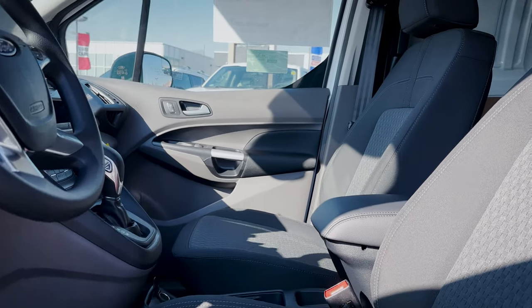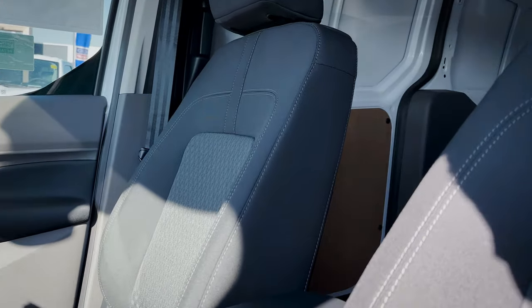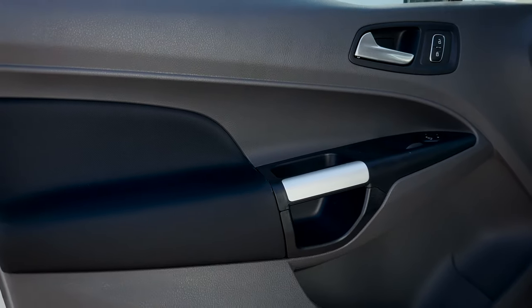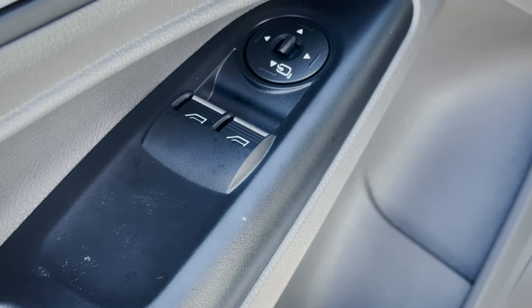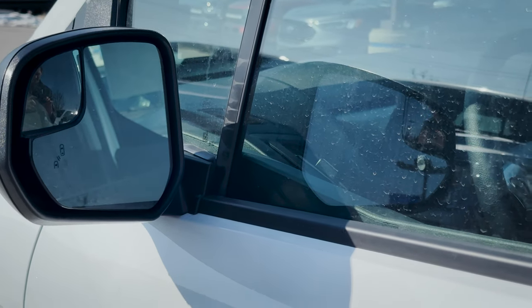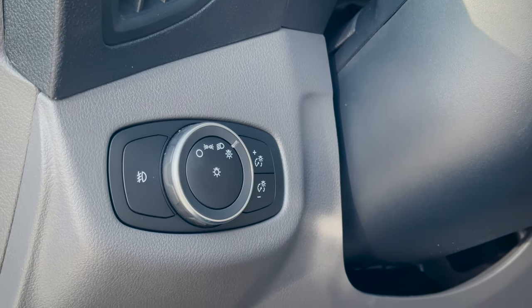Looking at the first row of the Transit Connect, this is the XLT trim. We've got a few things standard here that are not going to be in the XL version, and when you play with the numbers it just makes more sense to go for the XLT because of the extras you get. Along the door we've got our unlock/lock buttons, controls for our windows and side view mirrors. The side view mirrors have a main glass and a small convex mirror at the top that needs to be manually adjusted.